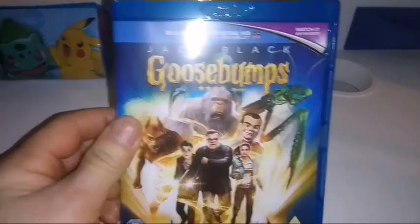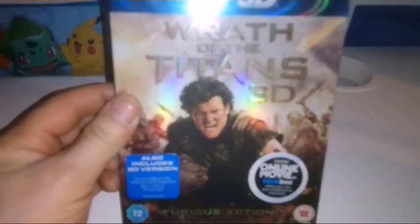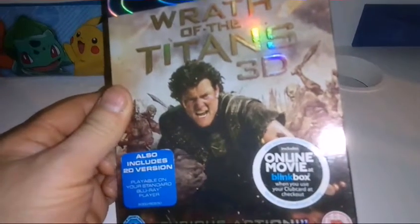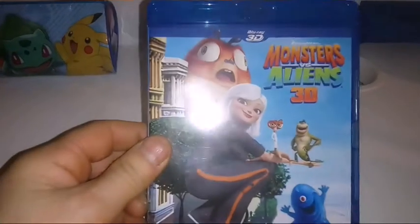Jack Black's Goosebumps, Wrath of the Titans 3D — this was a cheap disc, only cost about two pounds fifty, and I thought, well, I've got the hot toys, let's take a look at this one. I've never seen this movie, so at least it's cheaper than a rental, and it's a 3D movie I now own.